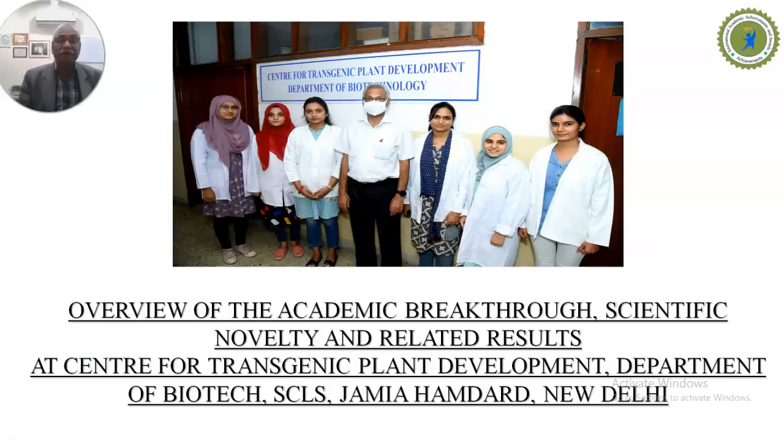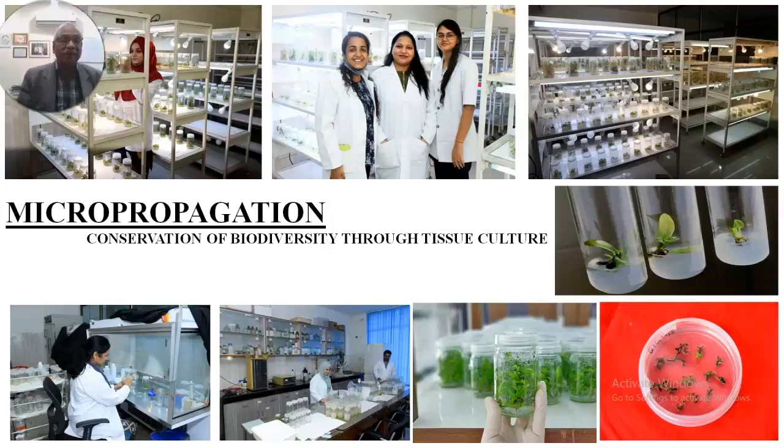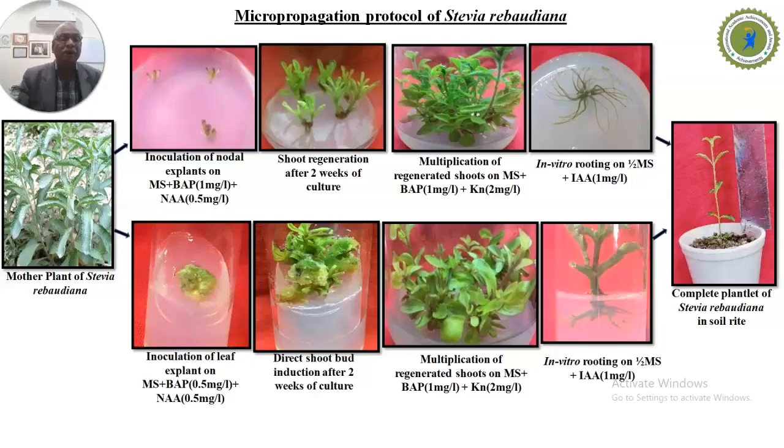As we already know, medicinal plants are at the verge of extinction and some of them have already gone extinct because of their extensive use in the herbal medicine industry. We have developed protocols for micropropagation and conservation of these medicinal plants using tissue culture. We developed a protocol for culture of Stevia rebaudiana to develop whole plants from nodal explants and leaf explants.